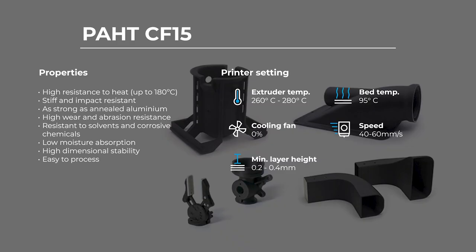Now let's take a look at some applications. Due to the mechanical and thermal properties that we've just taken a look at, PAHT CF-15 is ideal for use in many different industrial settings — automotive, aerospace, rail and manufacturing, just to name a few. Thanks to its high stiffness and strength, parts that require high load bearing capacity are ideal for this material.